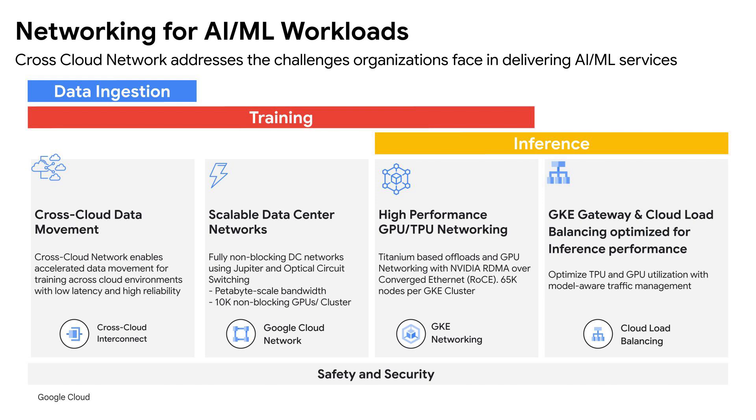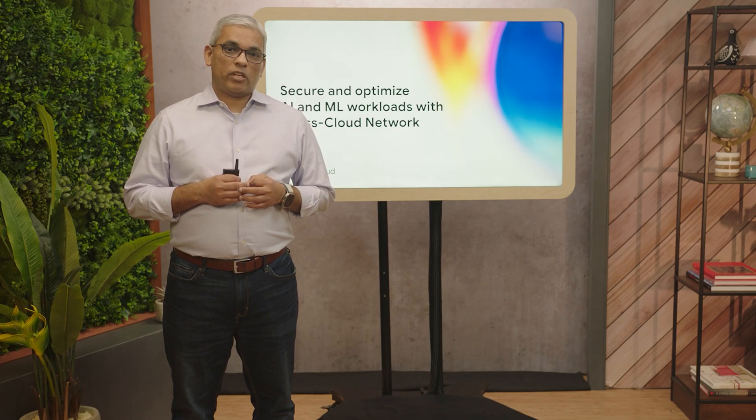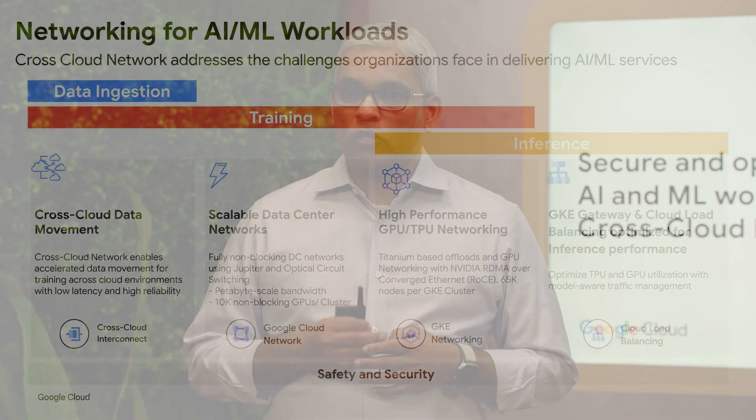Additionally, our Titanium network architecture-based offloads and RDMA over Converged Ethernet deliver high performance and bandwidth between GPUs across nodes. One of the key challenges is how scalable data center networks are required for LLM training. Google Cloud empowers large-scale AI model training with petabyte-scale inter-zone and inter-regional bandwidth, enabling non-blocking GPU and TPU clusters. Google has a clear differentiation with TPUs to address the supply gap for accelerators for AI training.